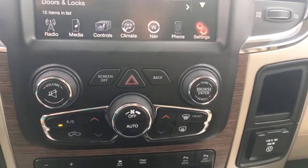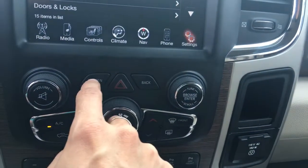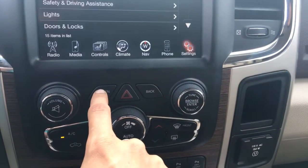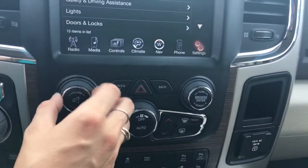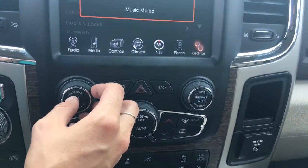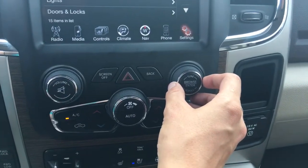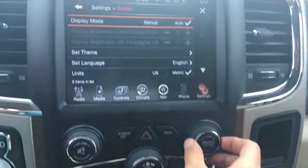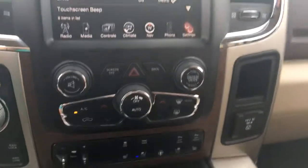Right below that, we've got some other toggles such as our four-ways. We can turn our screen off if we don't want to see anything, and turn it back on. This is our back button and we've got our volume toggle here where you can turn it on and off. Over here we've got browse and enter — that's more for when we're accessing menus. And tuning for fine-tuning radio stations.